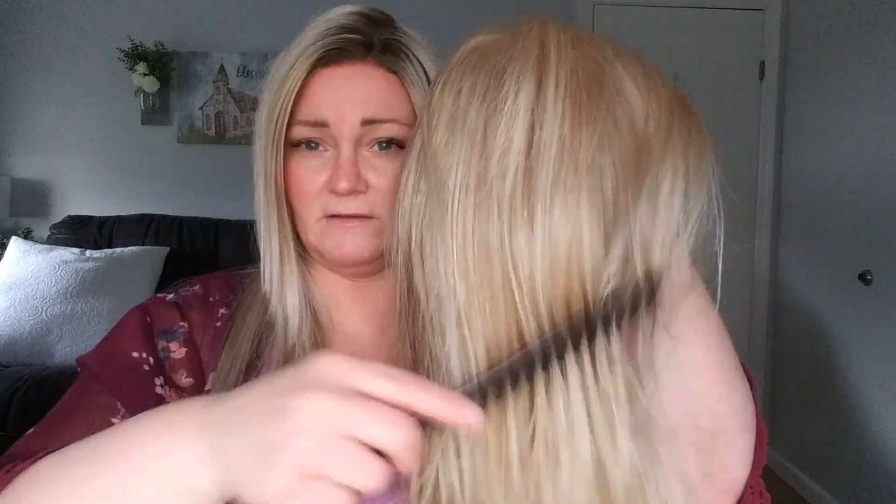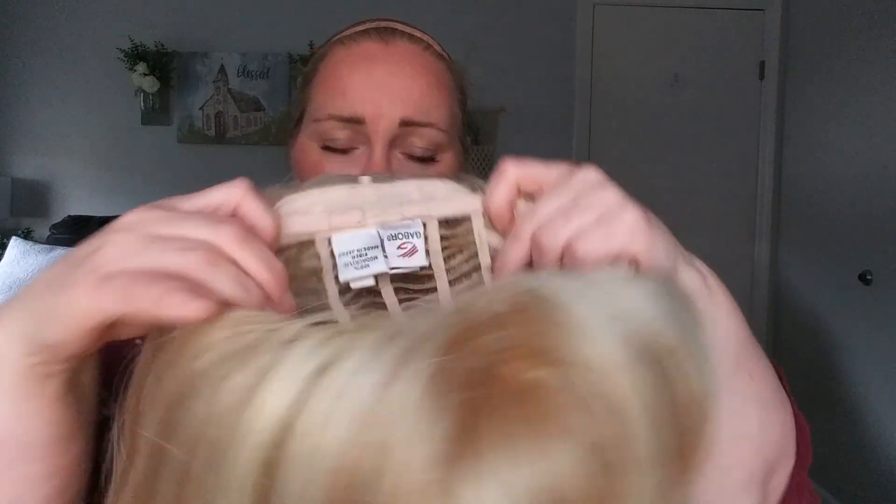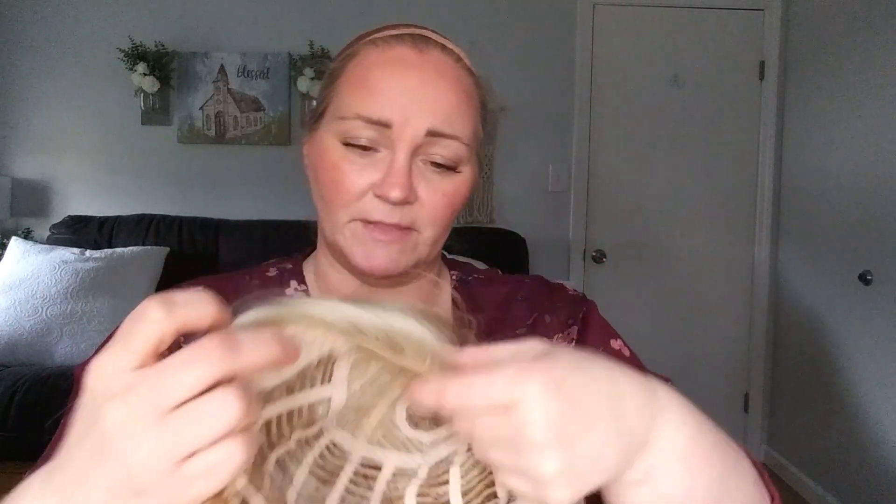It's a very layered, kind of long style — not super long. The full length in the back is only about 12 inches, and it's very light density. Let me put it on and see what it looks like. Inside the cap there's a lot of wefting in the back, which is great for summer. There's the left side mono part and lace front, and some highlighting around the front, which is really nice. This is the Gabor Simply Flawless.